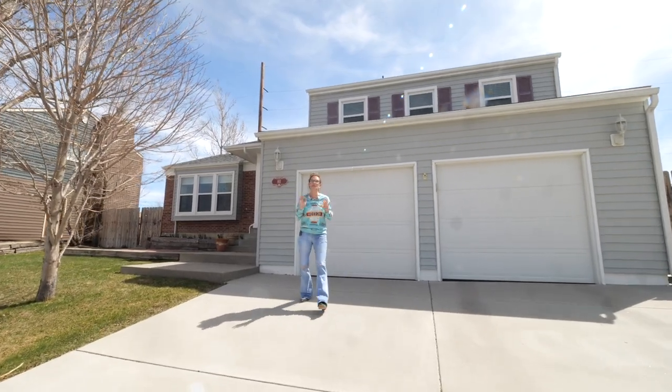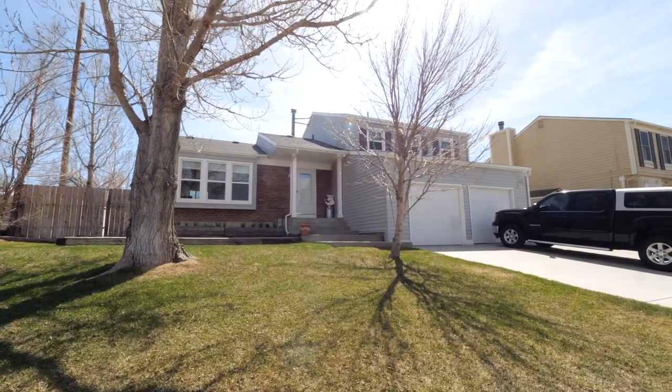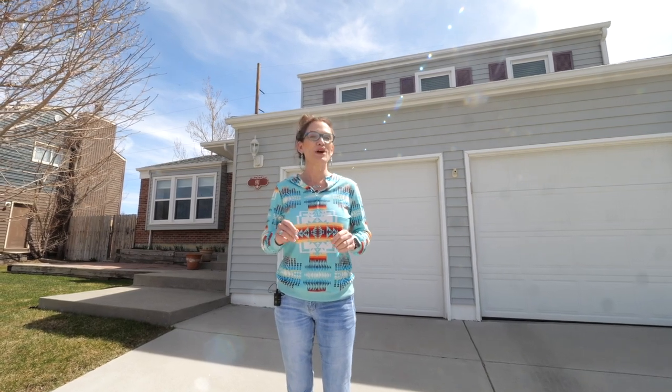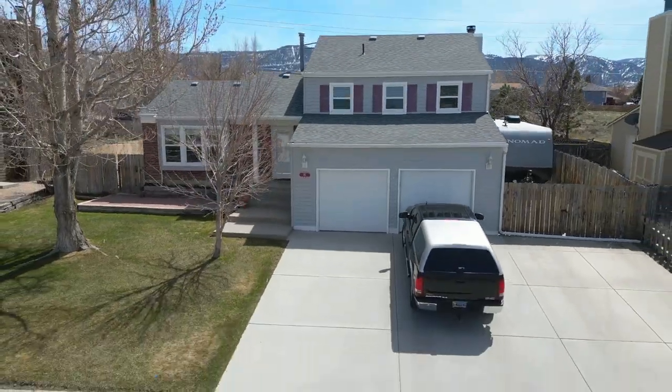This house has so many positive features that I can't tell you them all, so we narrowed it down to my nine favorite things. Welcome to our newest listing at 811 West 45th. I'm Alicia Collins with the Alicia Collins Real Estate Team.